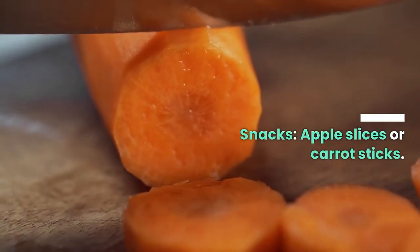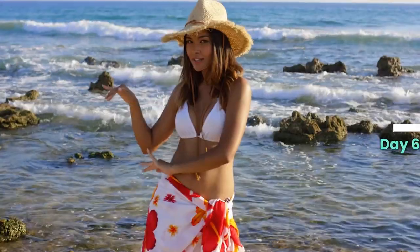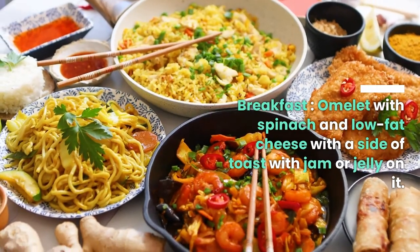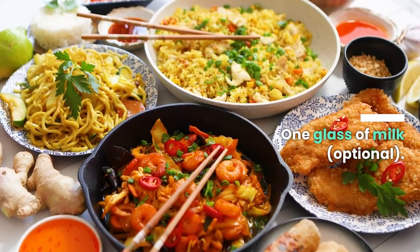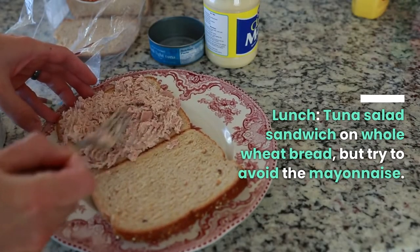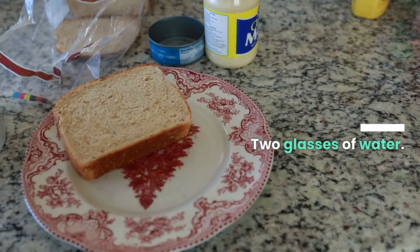Day six. Breakfast: omelet with spinach and low-fat cheese with a side of toast with jam or jelly, one glass of milk optional. Lunch: tuna salad sandwich on whole wheat bread — try to avoid the mayonnaise — two glasses of water.